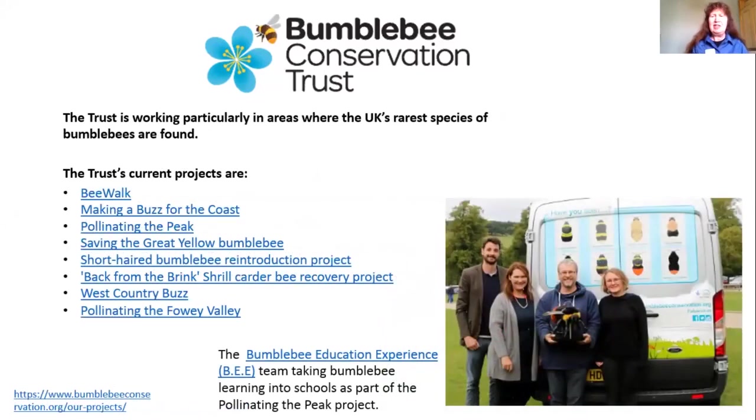This gives some indication of the range of projects which the trust is involved in at the moment. The Bee Walk is a citizen science project, and quite a lot of members of the trust are regularly walking transects once a month, recording all the bumblebees they see. There's now a very large database which gives us an idea of how bumblebee numbers are changing from year to year.